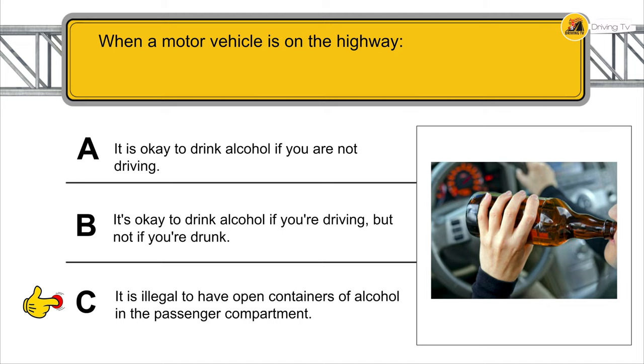After passing a large vehicle, what do you do before returning to that vehicle's lane? You make sure you can see the entire front of the vehicle before returning to your lane.